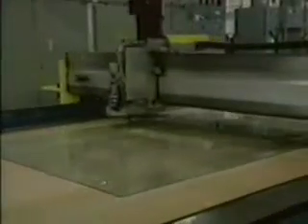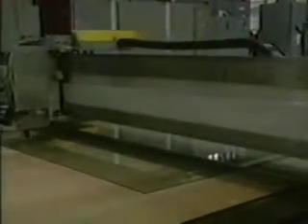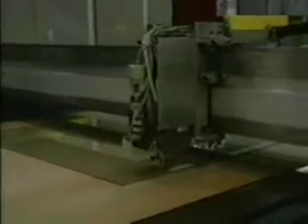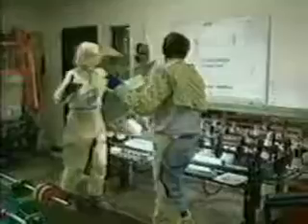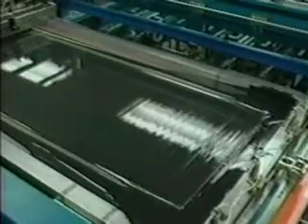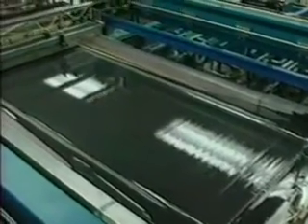The windshield process begins when two pieces of glass are cut to an exact pattern. The edges are smoothed. The cut glass is washed and dried and matched together. Next, a black paint border is silk screened onto the inside surface.